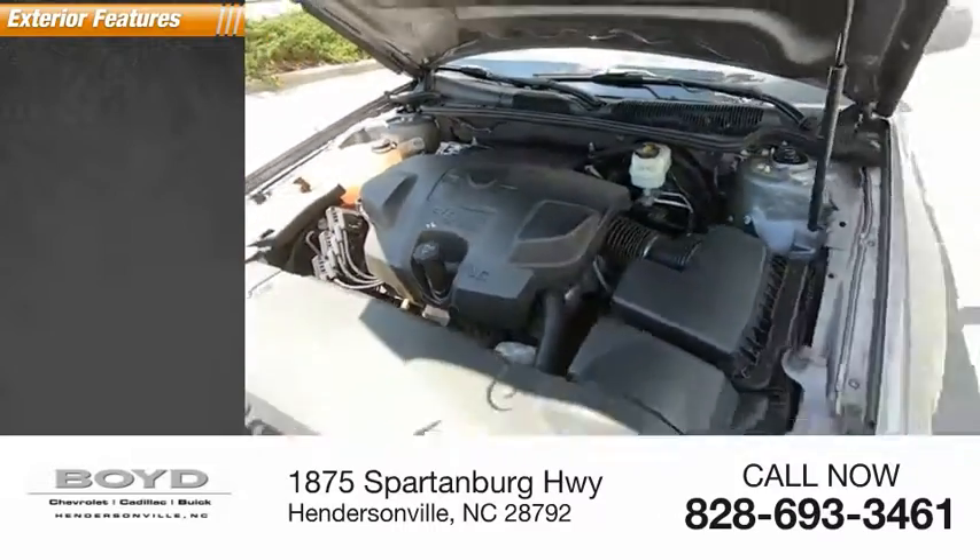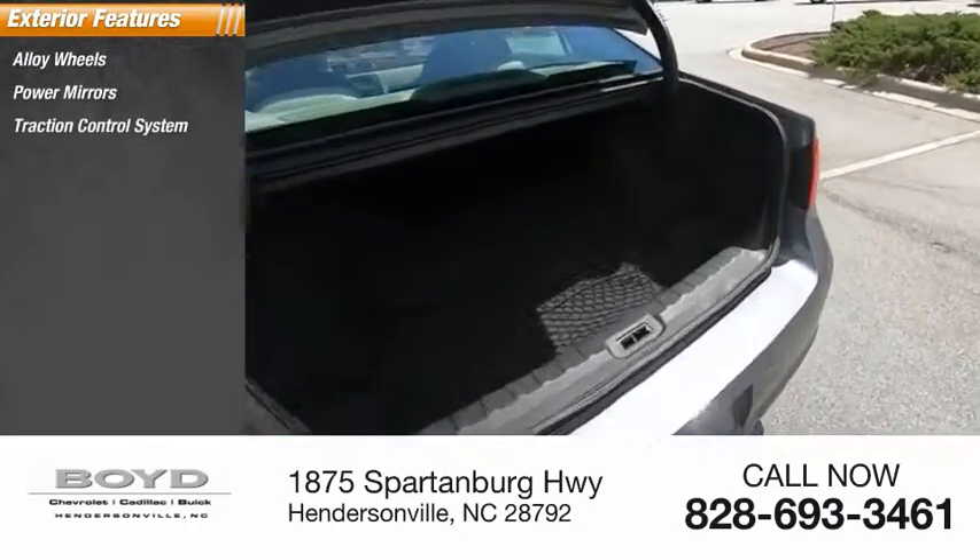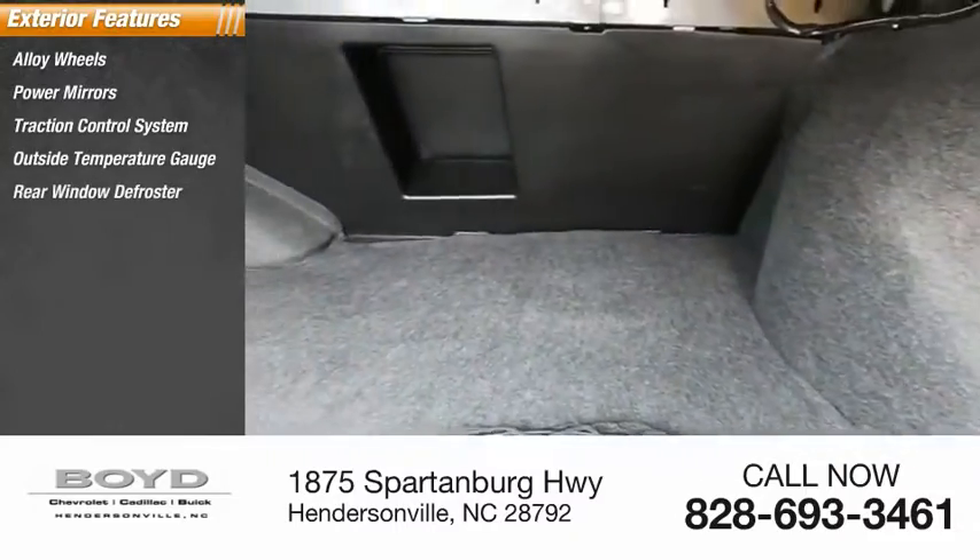Here are some of this vehicle's great options: alloy wheels, power mirrors, traction control system, outside temperature gauge, and rear window defroster.